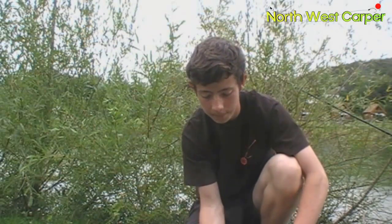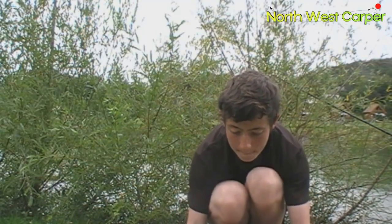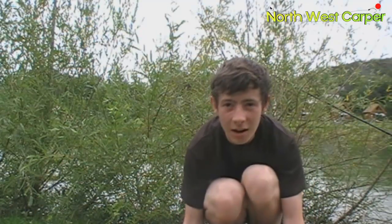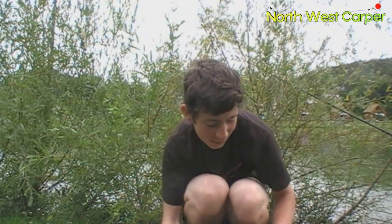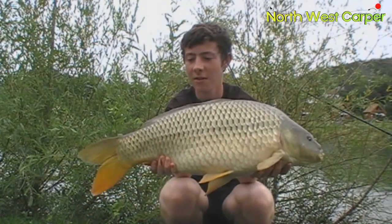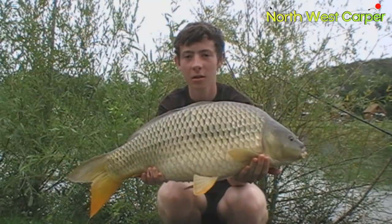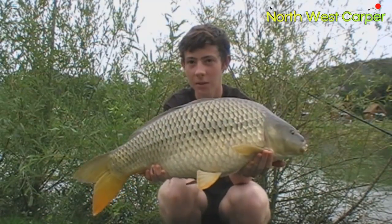Right then guys, we've had another one — it's about an hour after putting some more spod mix out there. Fifteen pounds eight. Another common. Good looking fish. Get some pictures now.